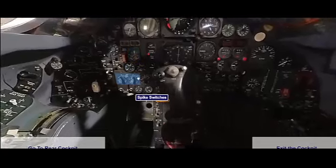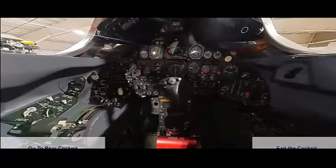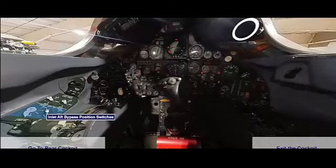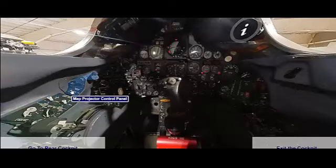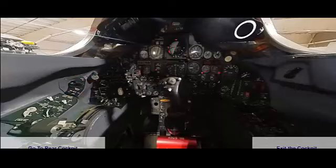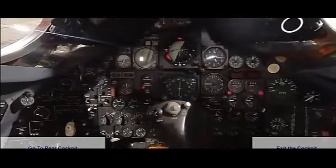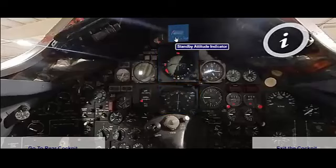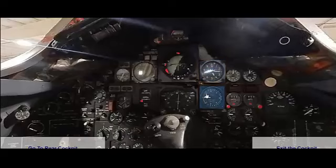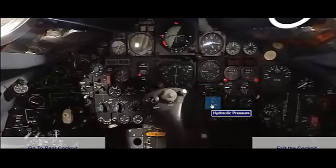The SR-71 Blackbird incorporated several innovative features and design elements that contributed to its exceptional performance. Its structure was made primarily of titanium, which could withstand the high temperatures generated by sustained supersonic flight. The design also included features to reduce radar cross-section, providing some degree of stealth capability. The aircraft was equipped with state-of-the-art avionics, including sophisticated navigation and reconnaissance equipment. Its unique engine inlets allowed the J-58 engines to operate efficiently across a wide range of speeds, from subsonic to over Mach 3.